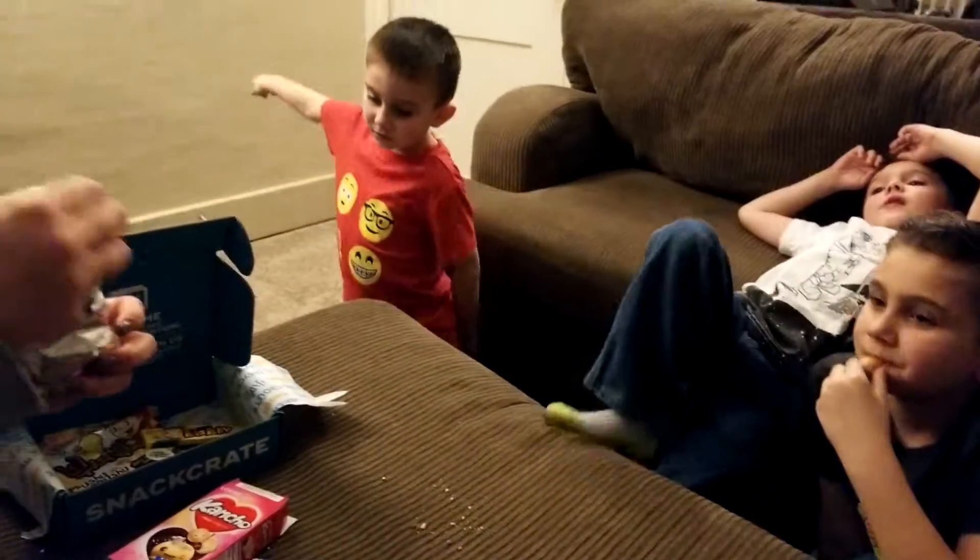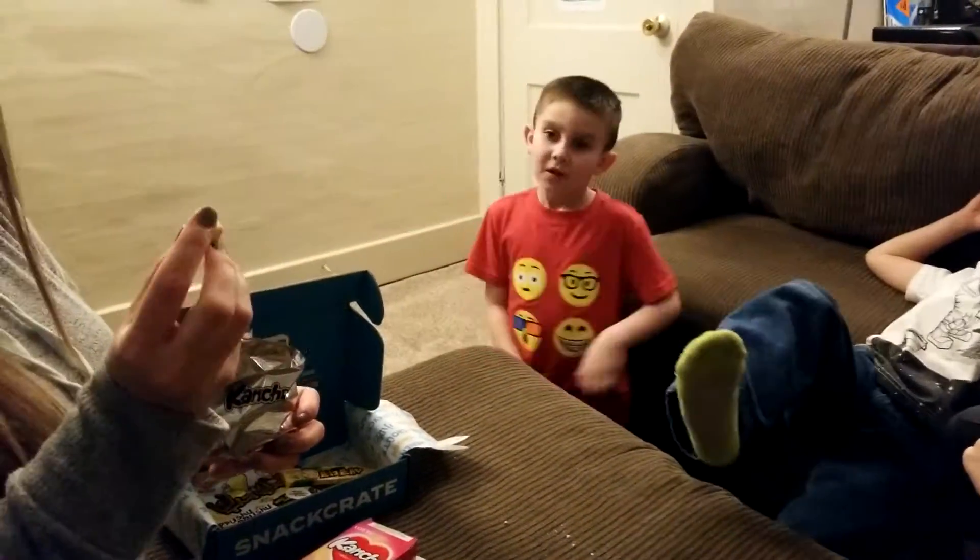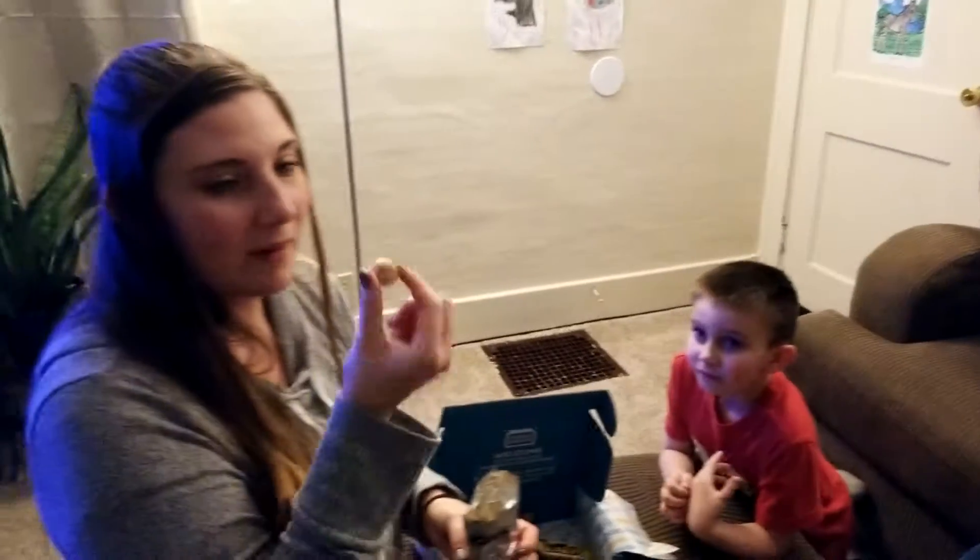These are animal crackers. I kind of feel bad though, because you're like eating a little person. You ate a poor Korean person.